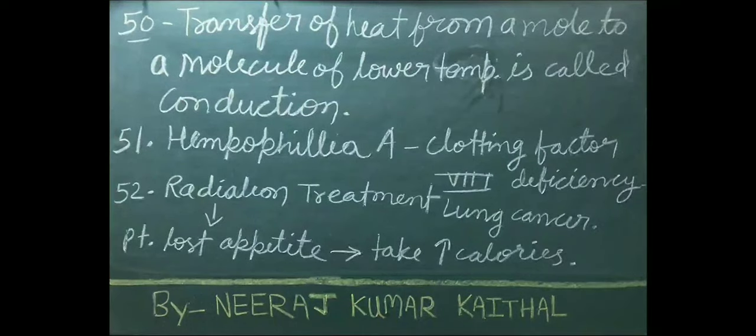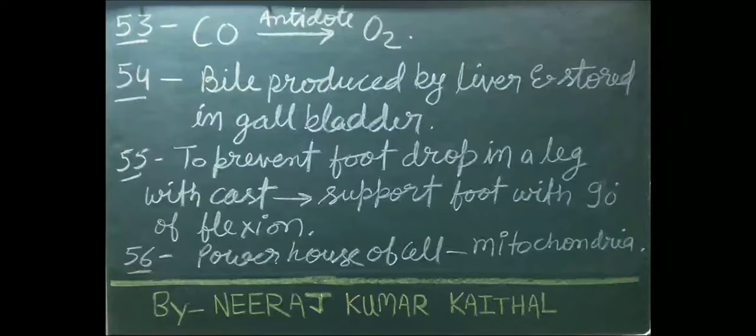In radiation treatment of lung cancer, the patient loses appetite — advise him to take increased calories. In carbon monoxide poisoning, oxygen is given as an antidote.